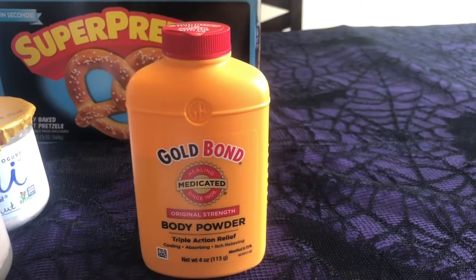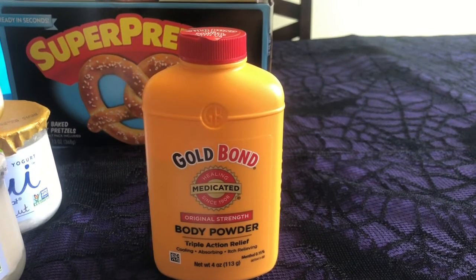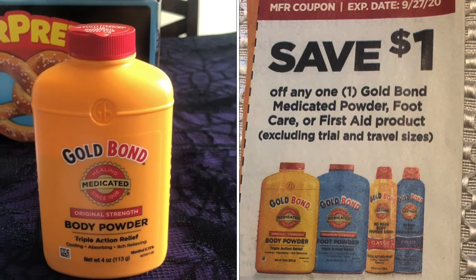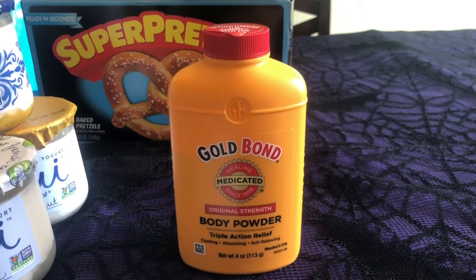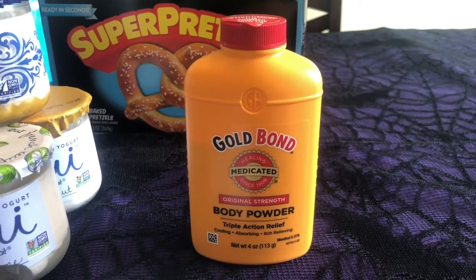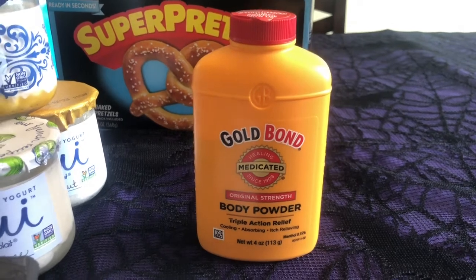The last thing I want to talk about is the Gold Bond Body Powder. This is $3.32 in my store. We have a $1.00 off coupon and there's a $1.50 rebate on Ibotta — if you clip that rebate, it will be $0.82 after the coupon and rebate. Unfortunately, I scanned it to make sure it worked but I did not clip the rebate, so I didn't get a rebate on this, which I'm kind of disappointed with myself for.